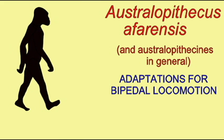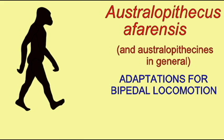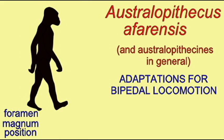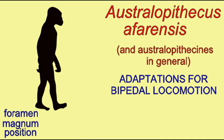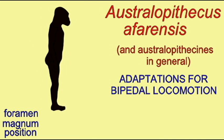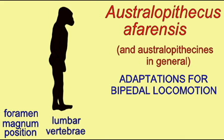Secondly, the vertebral column had been modified, especially in the lumbar region. The lumbar region no longer had the features which allow the flexion of the back, which allows knuckle walking in apes, so the lumbar region indicates that it was bipedal.